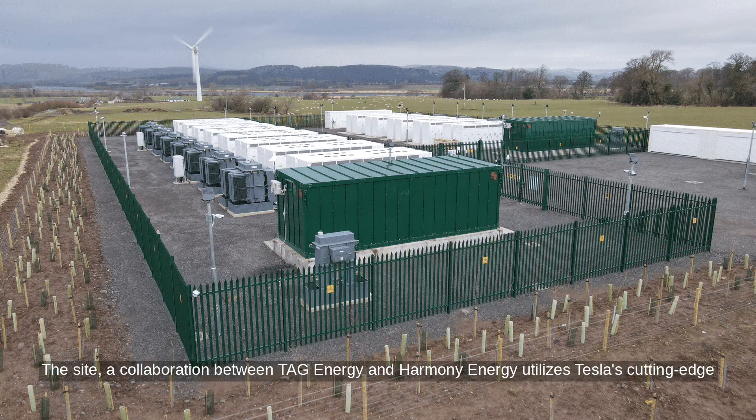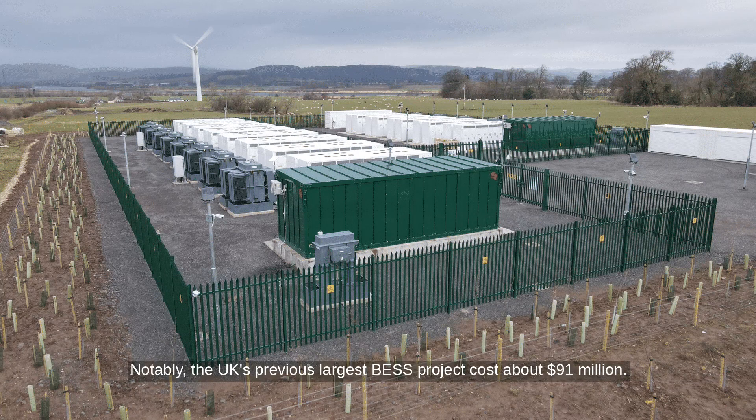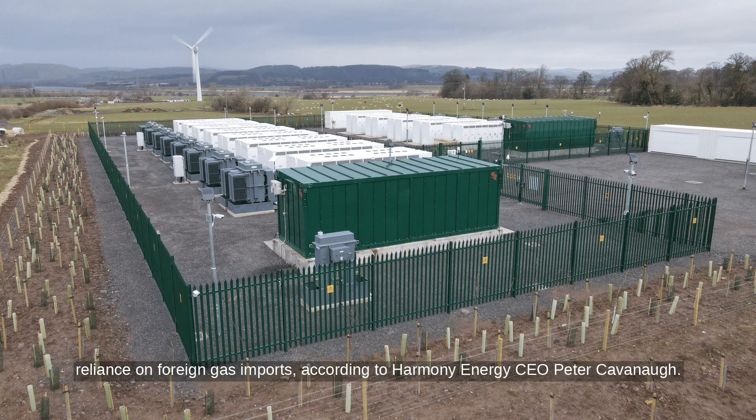The site, a collaboration between Tag Energy and Harmony Energy, utilizes Tesla's cutting-edge lithium-ion Megapack batteries and Autobidder AI software for real-time energy trading and control. Notably, the UK's previous largest BESS project cost about $91 million. This development signifies a significant step towards reducing CO2 emissions and lessening reliance on foreign gas imports, according to Harmony Energy CEO Peter Kavanaugh.